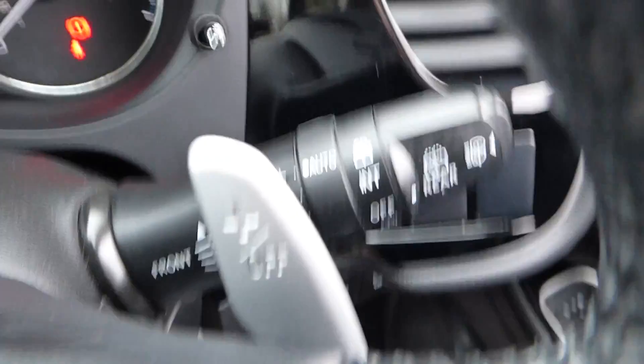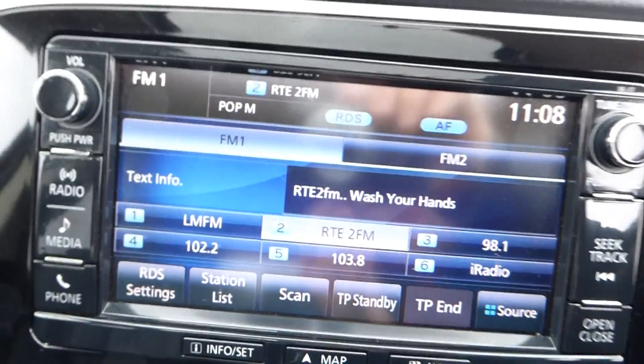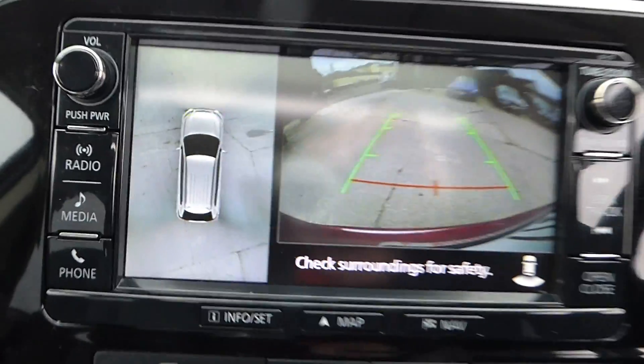Device-activated Bluetooth, auto lights, auto wipers. This car has done 56,691 miles. Comes with touchscreen media and a rear reversing camera with surround bird's eye view.